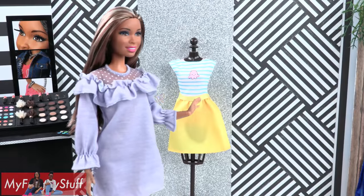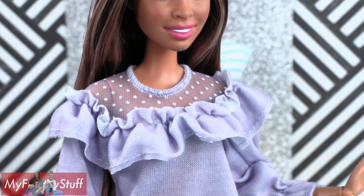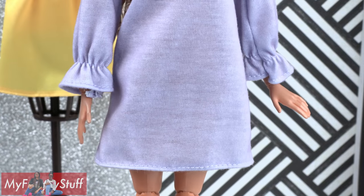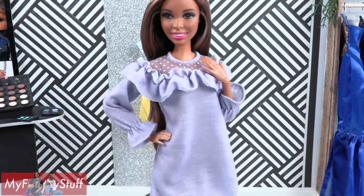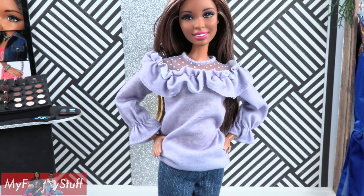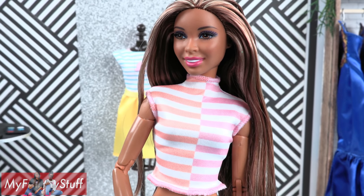Here is a lavender ruffled dress. There are ruffles around the top, and there is also mesh with polka dots. The dress stops above the knee and has long gathered sleeves. I think I'm going to wear this dress as a shirt with a pair of skinny jeans.